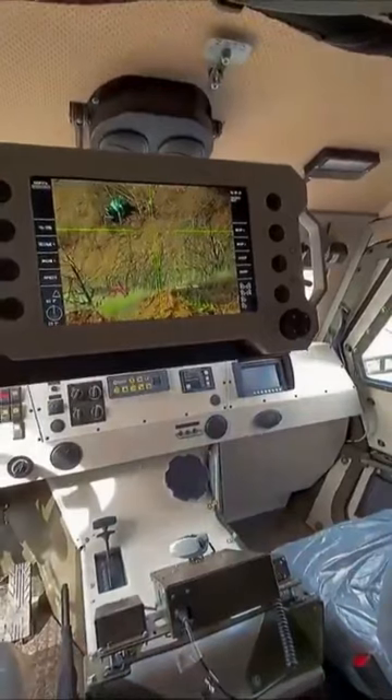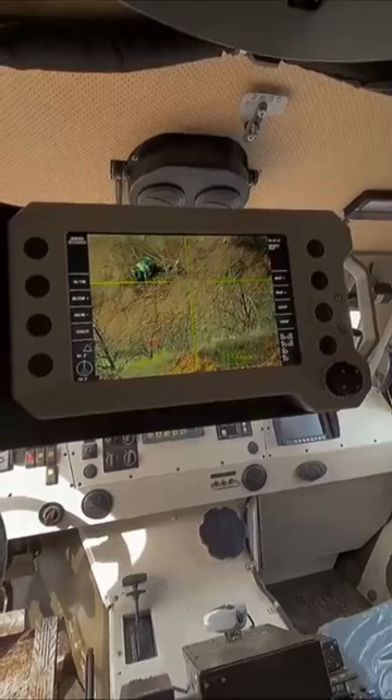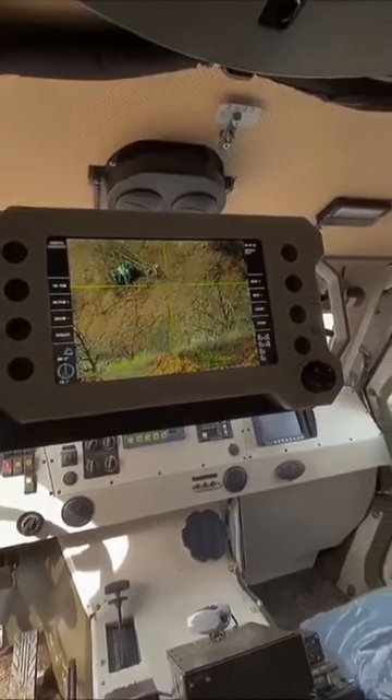The vehicle is equipped with a 12.7mm machine gun that is controlled from inside the cab. Firing is carried out remotely using a joystick and a 12-inch monitor.